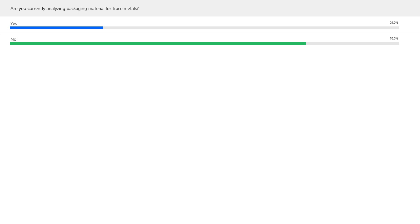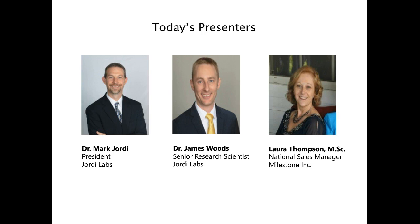I would now like to introduce today's speakers. We are pleased to be joined by Dr. Mark Geordi, Dr. James Woods, and Laura Thompson. Dr. Mark Geordi is the president of Geordi Labs, a position he has held since 2006. Geordi Labs has experienced 11 years of consecutive growth and has become a leader in the polymer analysis industry, providing over 1,000 analyses annually and offering more than 60 analytical techniques serving the pharmaceutical, medical device, and chemical industries.